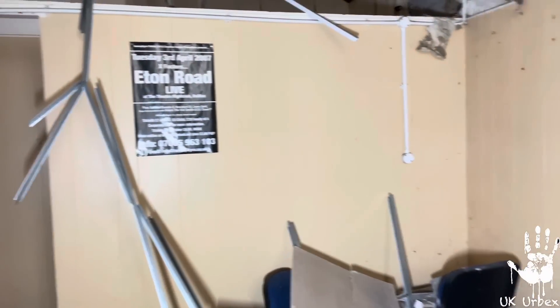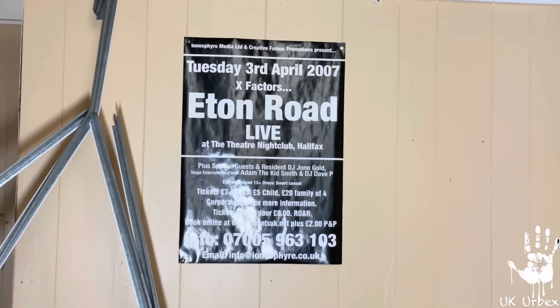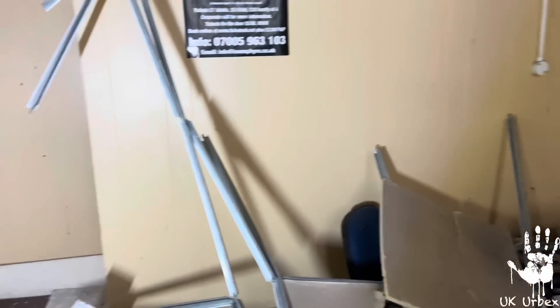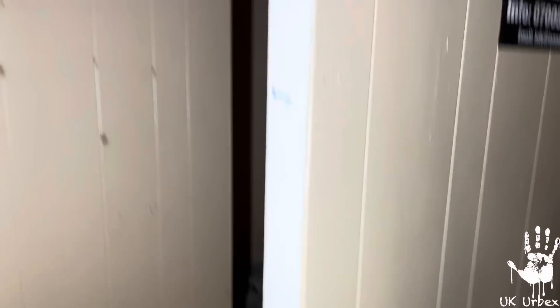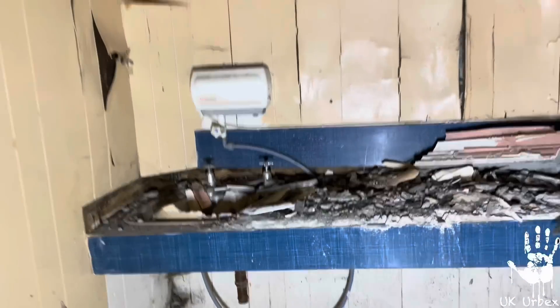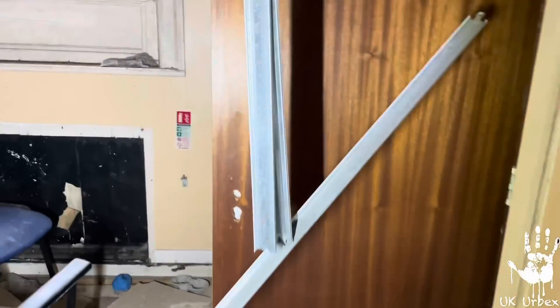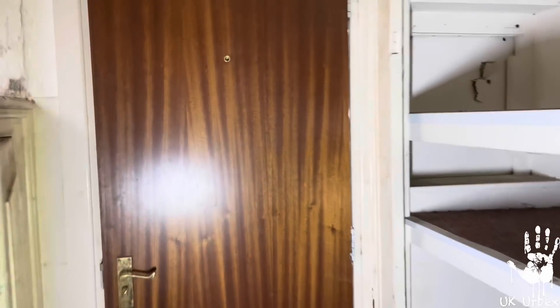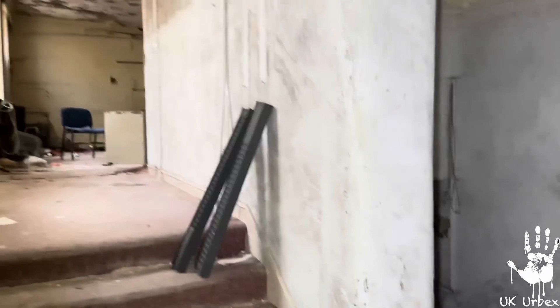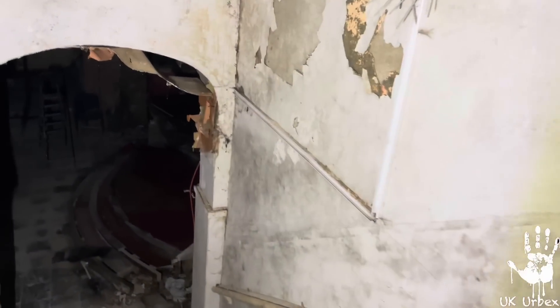We're now making our way back downstairs. As you can see here, it was actually in the news in 2007 - Elton Road Live at the Theatre nightclub - so that's when it was a nightclub. I don't know, this was like an old cloakroom or something. That's the old toilet area with sinks there. The light's hanging off the roof. Making our way back downstairs - I've filmed most of the place, just seeing if there's anything we've missed. You can see the architecture from here.